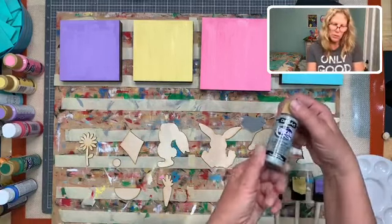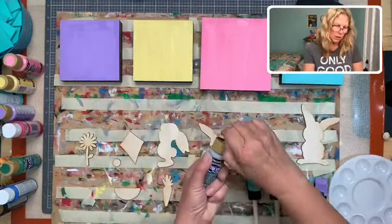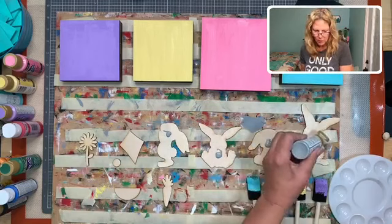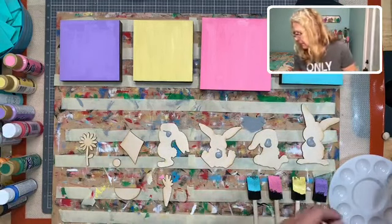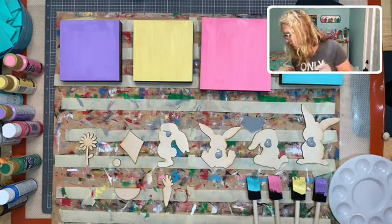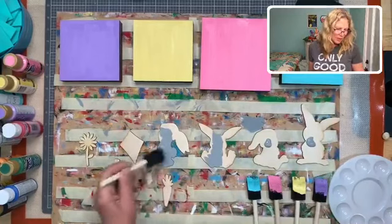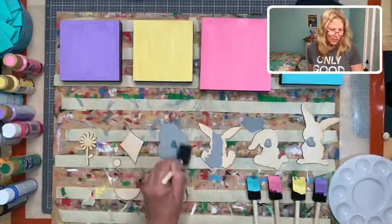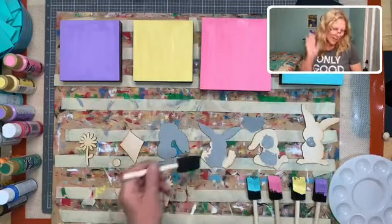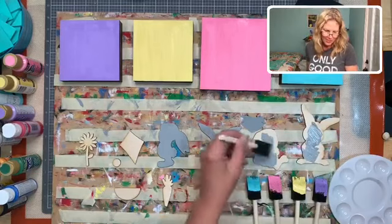The background on the bunnies is going to be gray - it's called Slate Gray - so that the white pops off of it when we do the white on the bunny. Just going to put a little bit on each one. My mind went back to a musical I did with my church, we used to do little skits and each ward would do a road show.